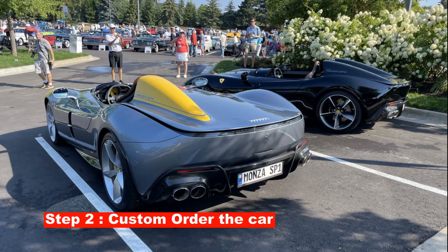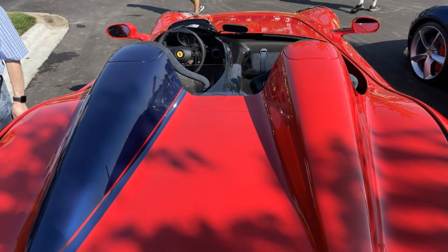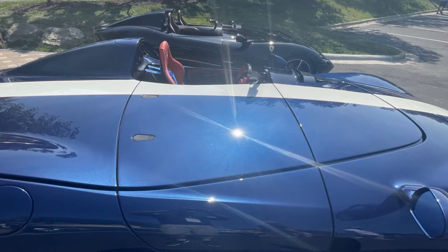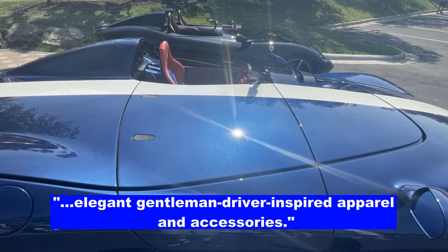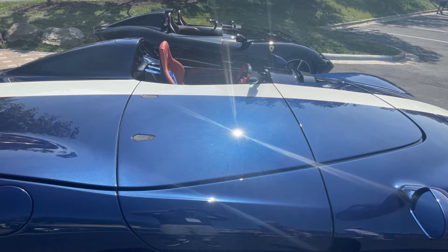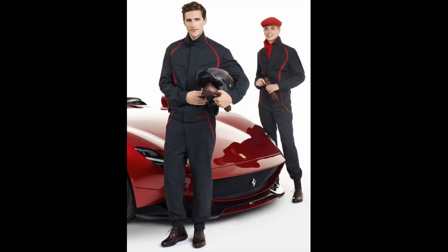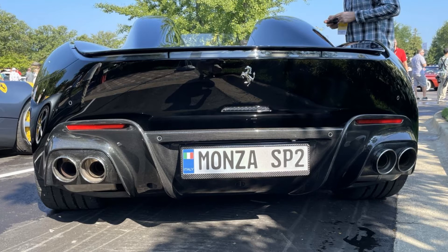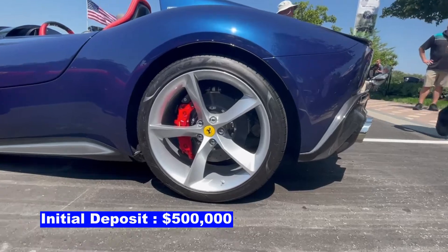Step number two is you visit your dealer or fly to Maranello and custom order your car — everything is bespoke. Ferrari even partnered with two luxury brands, Loro Piana and Berluti, to create, and I quote, "elegant, gentleman, driver-inspired apparel and accessories." The driver's selection includes racing overalls, jersey, helmet, gloves, scarf, and driving shoes. Think about that — you spend $2 million on a car and they throw in a pair of overalls. This is also when you place your initial $500,000 deposit.